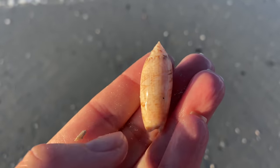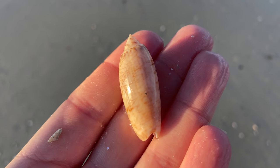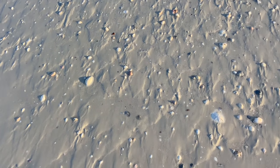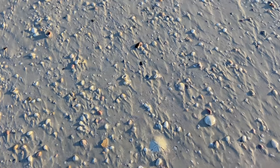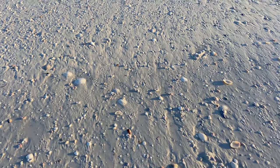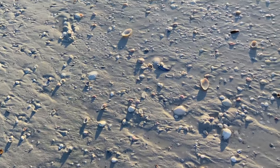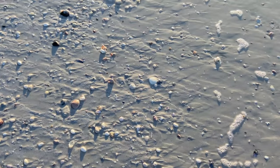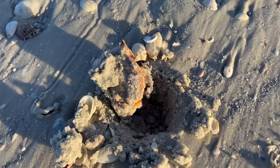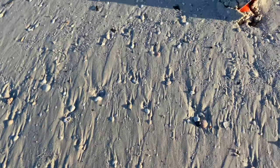That is a lettered olive that is collectible — it is empty, pointy, shiny, and perfect. I'm still marveling at all the sand dollars, but I got a bunch of them, so it's okay. They're all over the place; you've got to watch where you step so you literally don't step on them. That is a fighting conch — it's kind of escaped the sand and is waiting for the tide.